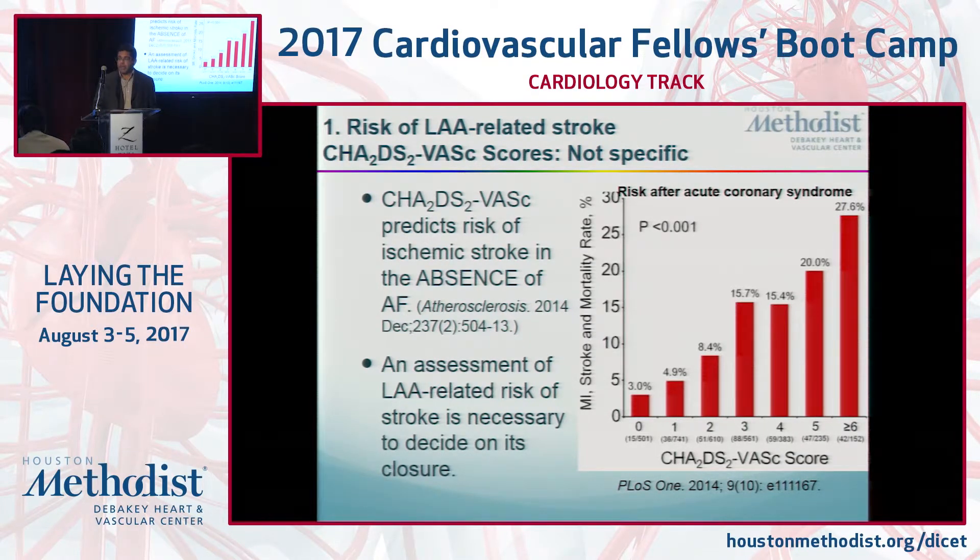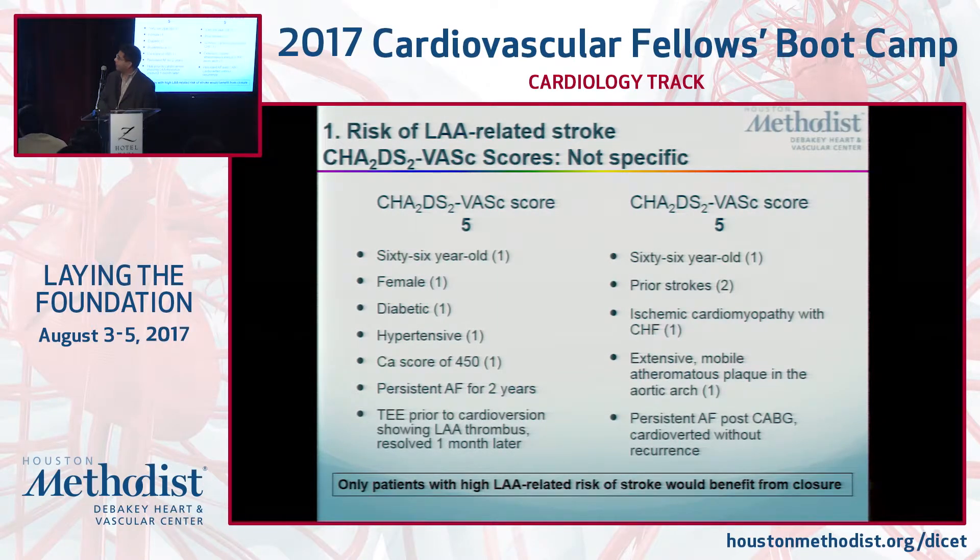A patient with a high CHADS2-VASc score has a higher risk of stroke that would not be addressed entirely by a Watchman device or similar closure strategy. Consider two patients both with a CHADS2-VASc score of five: a 66-year-old woman who is a diabetic hypertensive with coronary disease and persistent AFib for two years who had a thrombus in the appendage that resolved with anticoagulation — she has a much higher risk of left atrial appendage-related cardioembolic stroke. Compare that to a 66-year-old man with two prior strokes, ischemic cardiomyopathy, heart failure, and persistent AFib after bypass who has extensive atheromatous plaque throughout his aortic arch. If you do left atrial appendage closure and take him off blood thinners, he's at higher risk of stroke than the first patient.